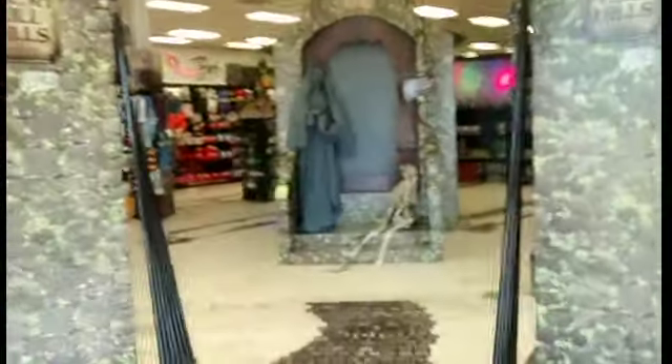Hey guys, it's BMV Productions and today I'm going to give you a quick walkthrough of Spirit because I still want to kind of look around. So obviously here's the front.